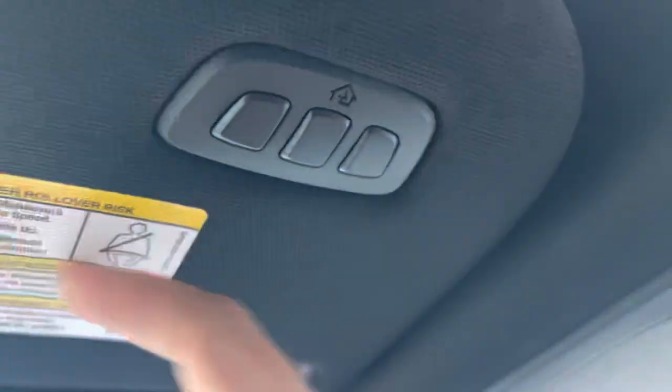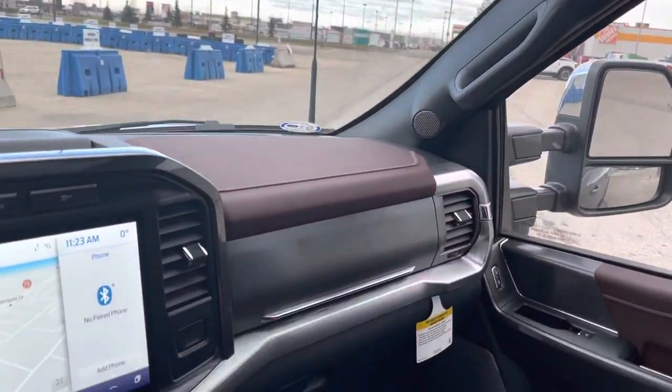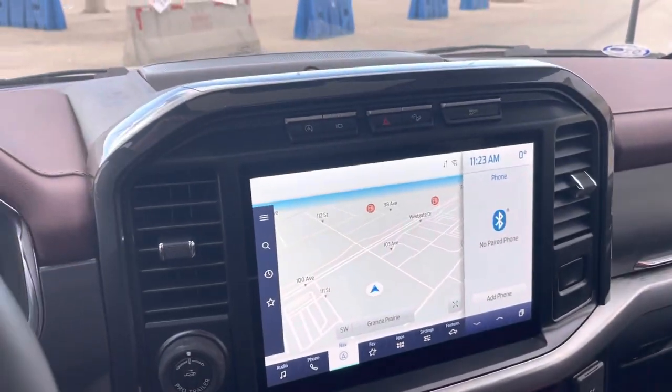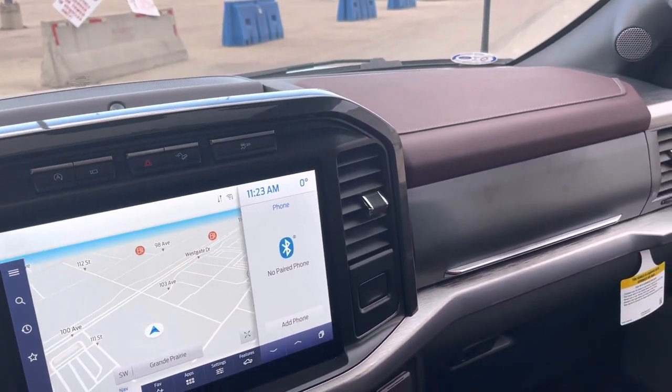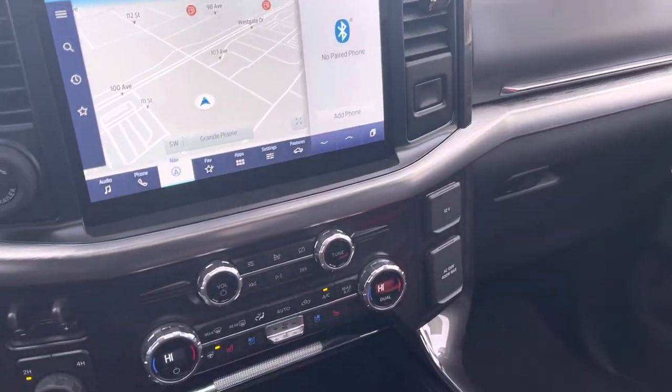That completes the tour on this beautiful vehicle. Thanks a lot for watching — do me a huge favor and subscribe to the channel, hit the bell notification and you'll be notified every time I make a video. Have a great day!